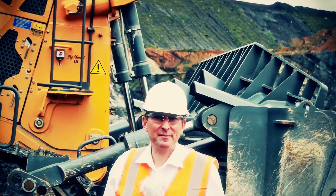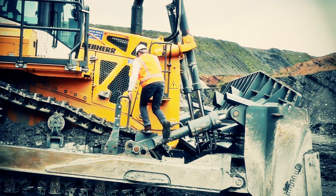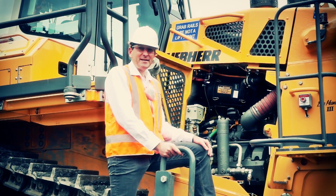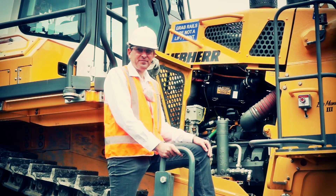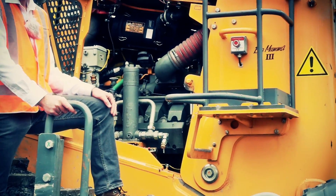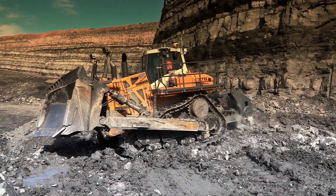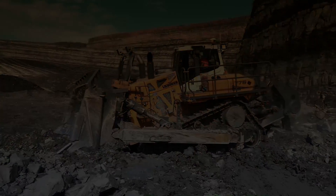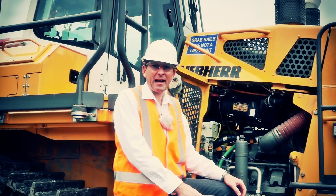Let's have a look inside the engine compartment. The dozer is driven by a Liebherr 12-cylinder diesel engine with common rail injection. The engine is designed for rough environments in mining and extraction industries. Due to the low constant RPM and specific fuel consumption, the diesel engine is exceptionally efficient.